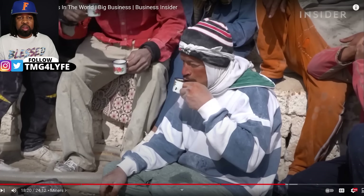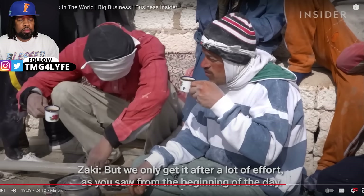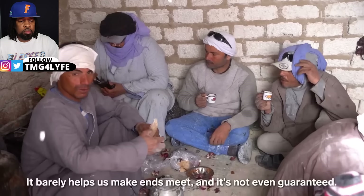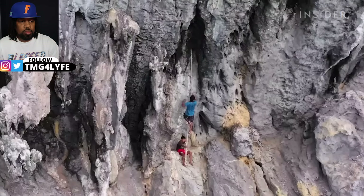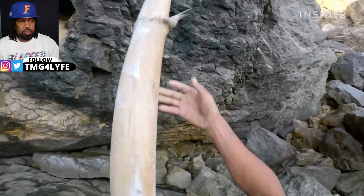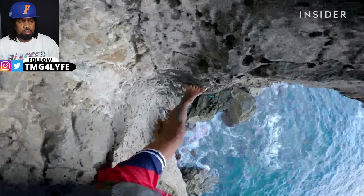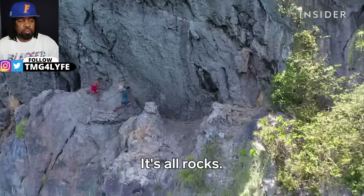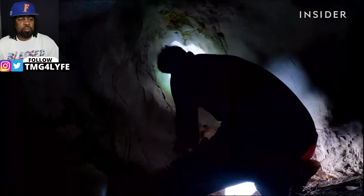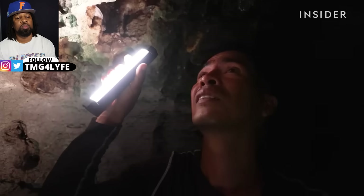These guys are the real athletes right here. Did you see how accurate they were with those bricks? These men are climbing slippery limestone cliffs, risking falls of up to a hundred feet. They're looking for a rare nest made of bird saliva found inside caves across Southeast Asia.